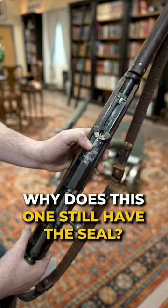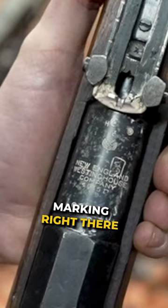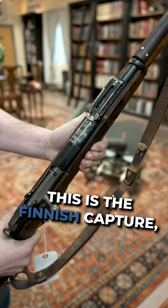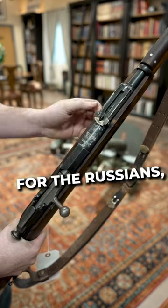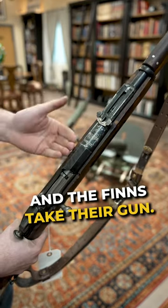You might be wondering why this one still has the seal. Well, one of the main reasons is this little SA marking right here, which signifies a Finnish Army acceptance mark. It is a Finnish capture, meaning that the rifle was made in America for the Russians, issued to a Russian, and some Russian guy, unfortunately, gets killed, and the Finns take their gun.